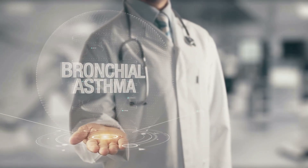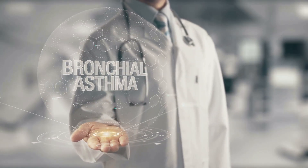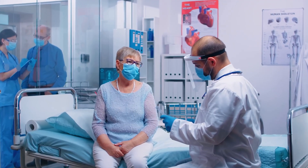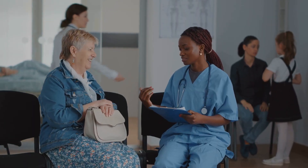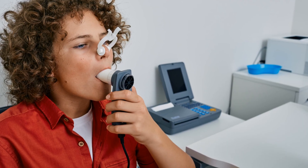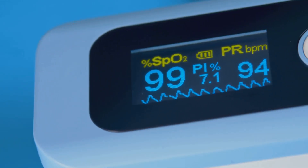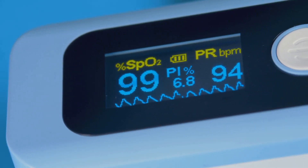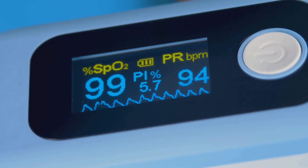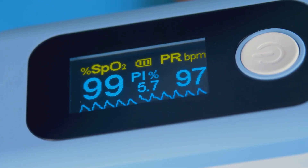Diagnosing asthma involves several steps. One key tool is the pulmonary function test, or PFT, which measures lung function including FEV1. In asthma, FEV1 is reduced, and a bronchodilator response test can confirm this. Allergy tests and chest x-rays help identify triggers and rule out other conditions.